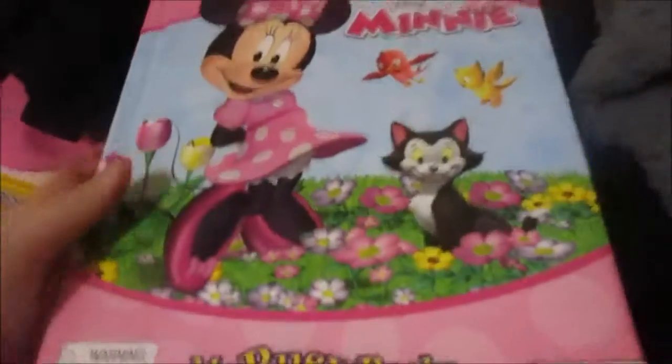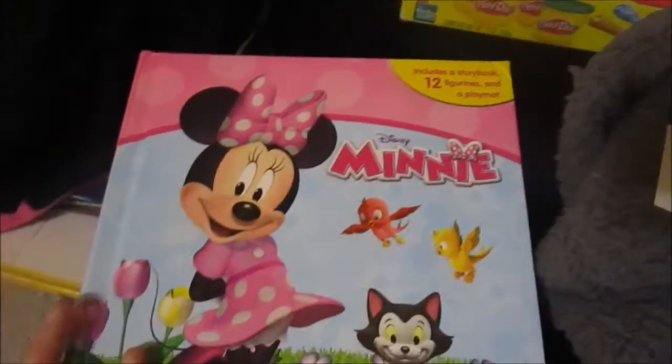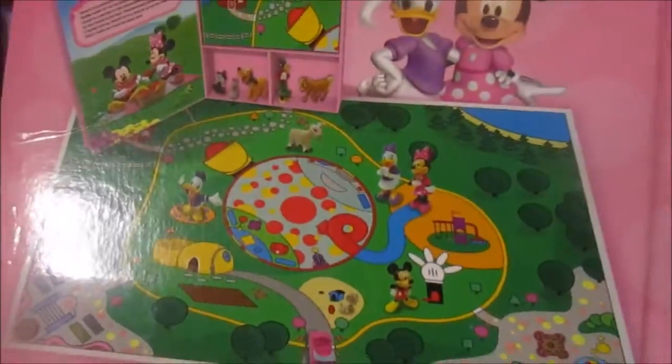She got a Bible movie. And if you've seen our Christmas haul, she got the exact same thing in Doc McStuffins — it's a busy book. There is a story, and then in the back there's like a map of the town and then a bunch of little people.